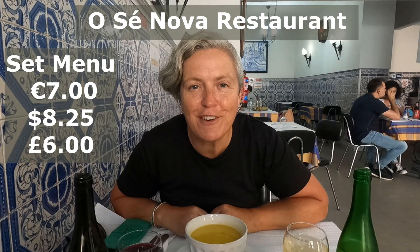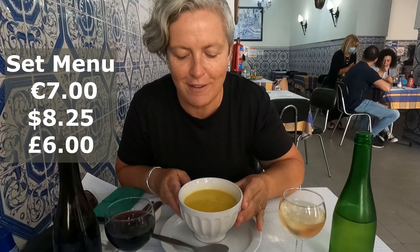We found a lovely lunch menu at Cafe Restaurant Oce Nova for 7 euros. We're getting vegetable soup — very nice. We each get a 375ml bottle of wine; I've gone for white, Lee's gone for the red. For the main we've both gone for pork. Oce Nova means 'the new cathedral' — it's just underneath the new cathedral. Perfect.